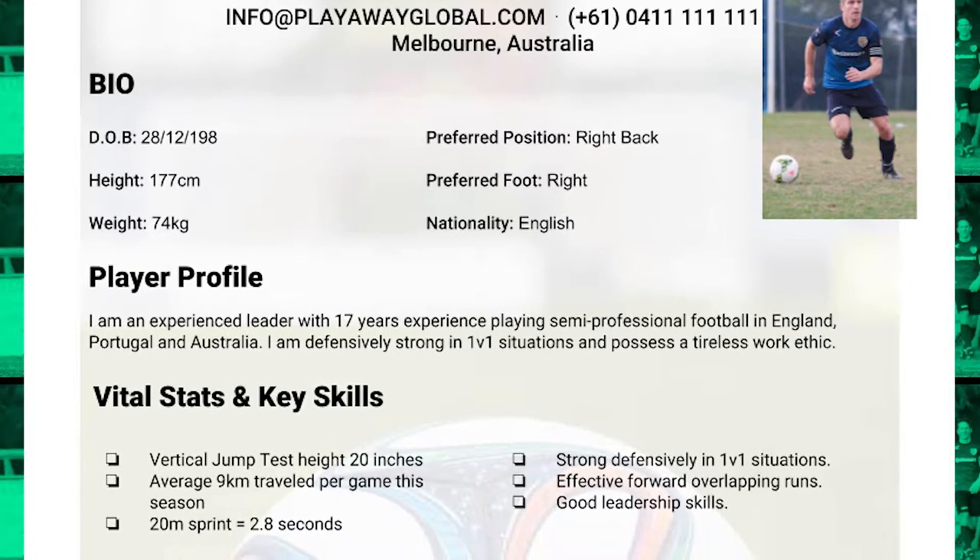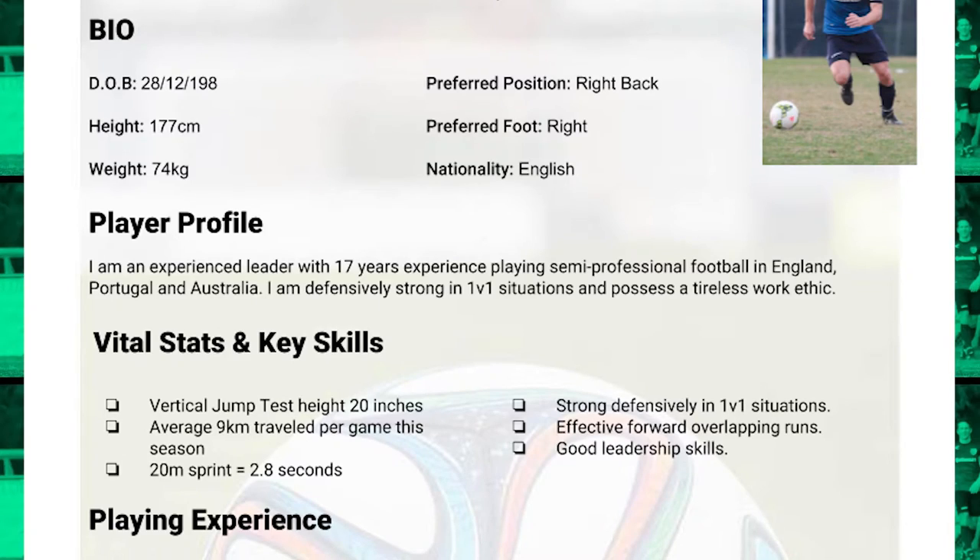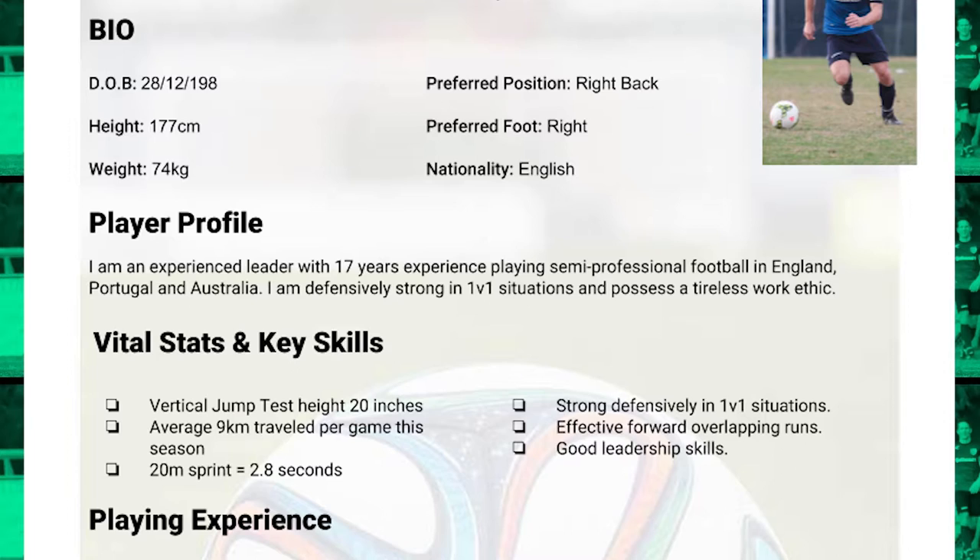Moving on down to the next section is my bio. This is where I've got my date of birth, height, weight, preferred position, and preferred foot. I'm using my date of birth rather than my age, because it means I don't have to keep going back and updating this — so whenever I send it out, my age is always going to be correct. Next I've got my nationality, which tells coaches where I'm from and whether I'm going to be a visa player for them, or cost them extra points if they're looking at recruiting me — something that's very important for coaches.